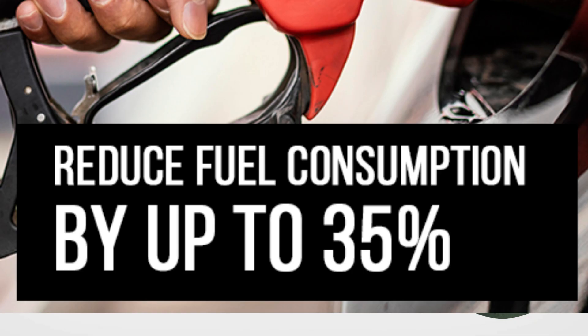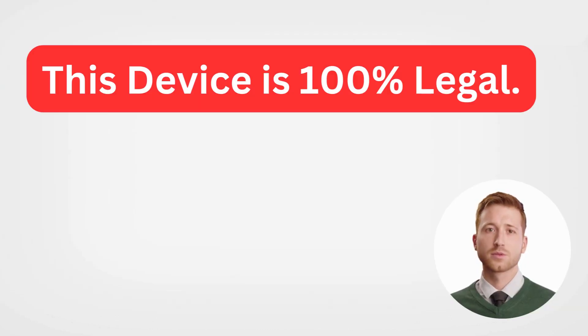The FuelSafe Pro is a small device that claims to reduce fuel consumption, save money, and improve vehicle performance. It's designed to work with most vehicles manufactured from 1996 onwards. Sounds promising, right? But before we jump to conclusions, let's take a closer look at how it works. This little gadget plugs into your vehicle's OBD-II port and optimizes your engine's performance by adjusting its air-fuel ratio, ignition timing, and other parameters.